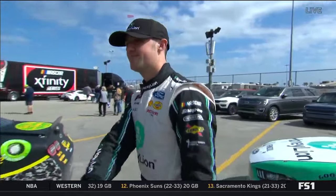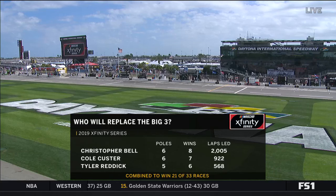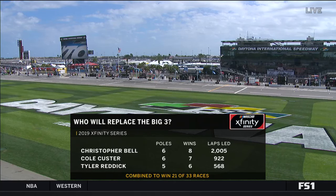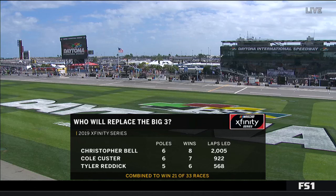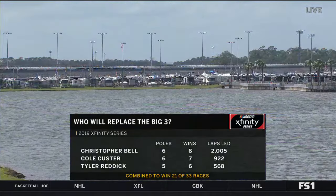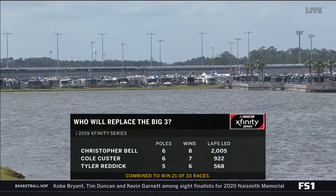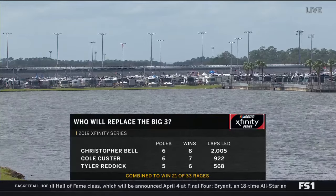We'll have two Ford drivers — Keselowski and Boyte — in the booth with us today. Discussing the Big Three, the numbers for Bell, Custer, and Reddick were evident early last season. The new Big Three isn't fully defined yet — Ross Chastain would have been on that list with his talent, but he had a huge stumble today. We'll see if he can overcome it; he'll certainly be all in on overcoming that adversity. A long year ahead to see who the superstars of the 2020 Xfinity Series become. Harrison Burton will be noted in the 20 car, not the 18.